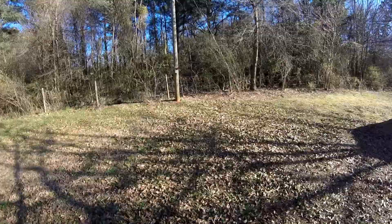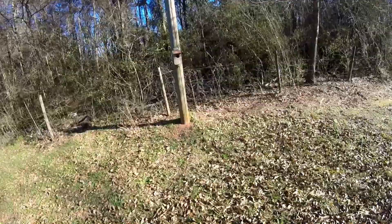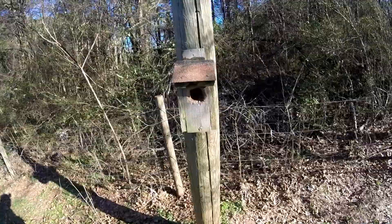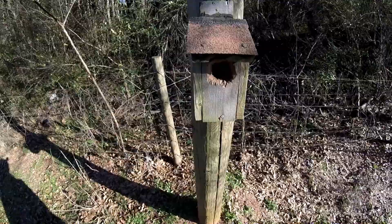Let's walk over here and take a look at this birdhouse on the utility pole. I stuck this birdhouse up here two or three years ago — it's made out of cedar wood. That hole was much smaller than that when I installed it. The birds have chewed out the wood pretty good.